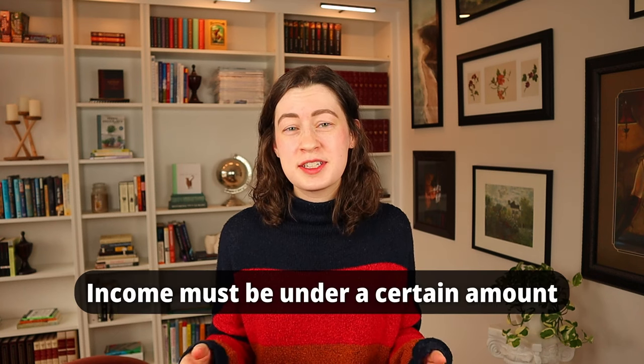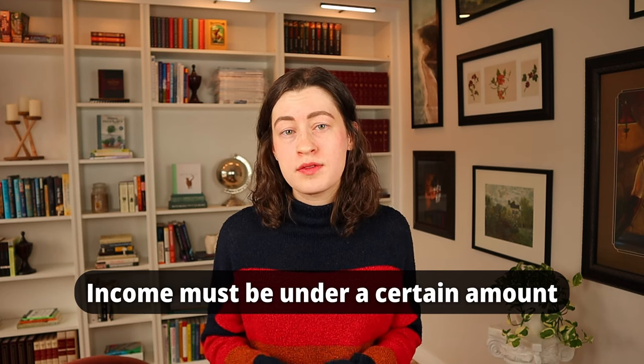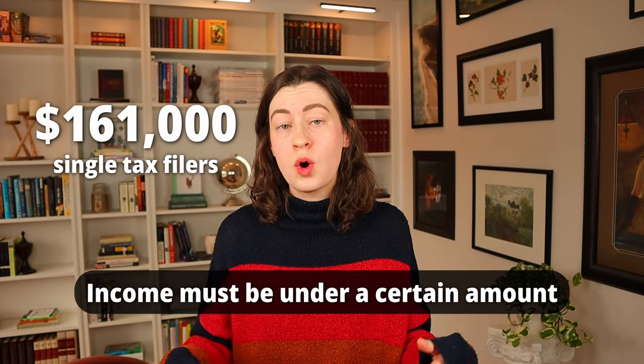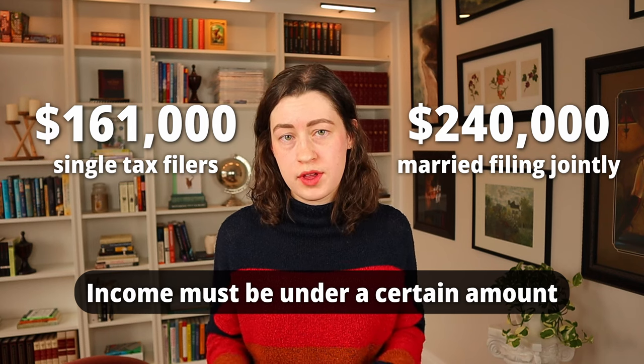The final limitation is that you can only contribute to a Roth IRA if your income is under a certain amount. As of 2024, if your income is above $161,000 for single tax filers or $240,000 for married filing jointly, you can't directly contribute to a Roth IRA. There are ways to get around this by contributing to a traditional IRA and then immediately converting it to a Roth IRA — Google "backdoor Roth IRA" if you want to learn more.